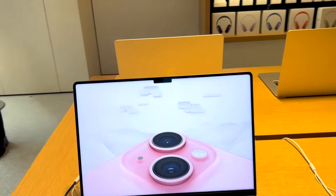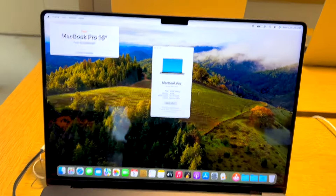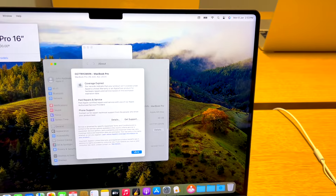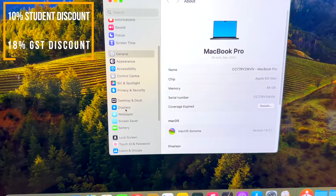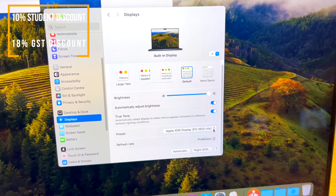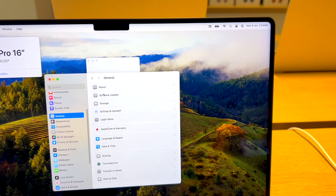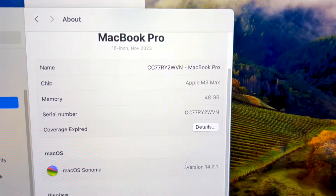First of all, we have to look at the MacBooks. This particular product was the MacBook Pro Max which has a really high configuration. I was looking at the 512GB 16-inch M3 MacBook Pro. At the Apple Store, you can get a 10% student discount and an 18% GST benefit if you purchase a laptop through your company. The best thing about an exclusive Apple Store is that you get a lot of variety and can check everything out.